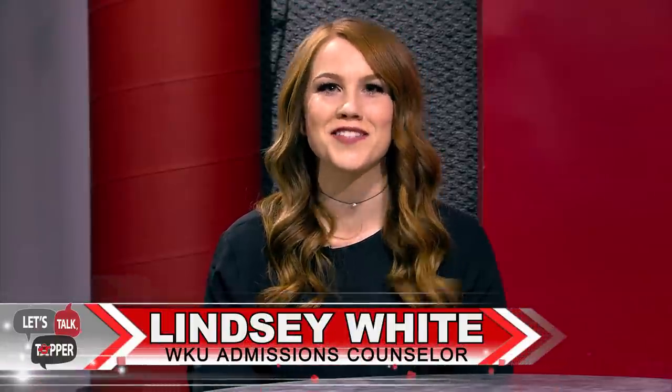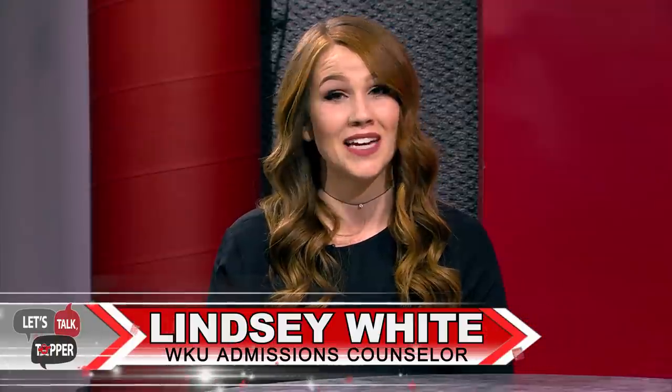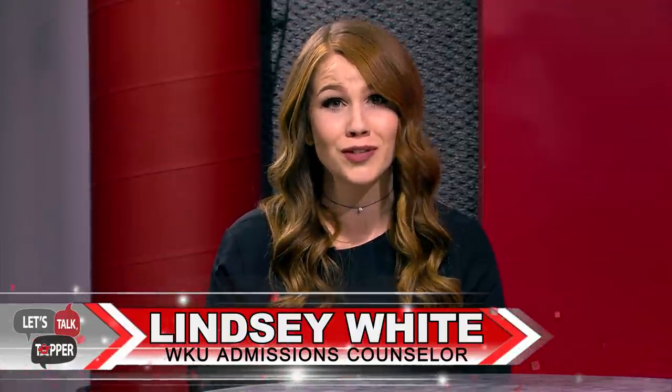Hello and welcome to Let's Talk Topper, where we discuss important topics for incoming students. Today I can't imagine a more important topic for families than money. So stay tuned as we go over various items such as tuition, scholarships, financial aid, campus employment, and billing.